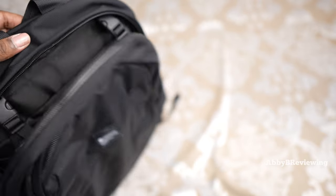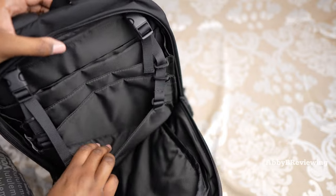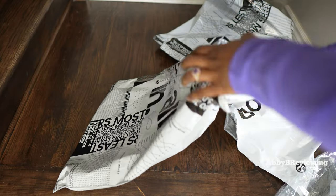Now the top zipper. The last but definitely not the least item I have for you guys today is the lululemon City Adventurer Backpack Mini 10 liter.